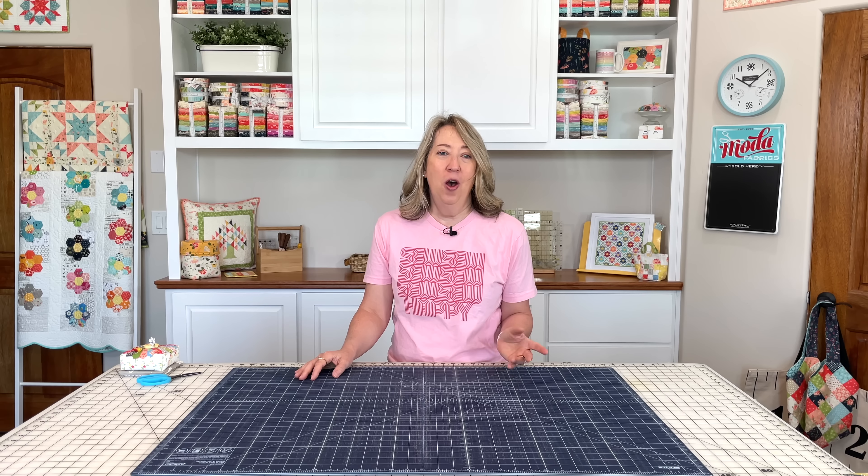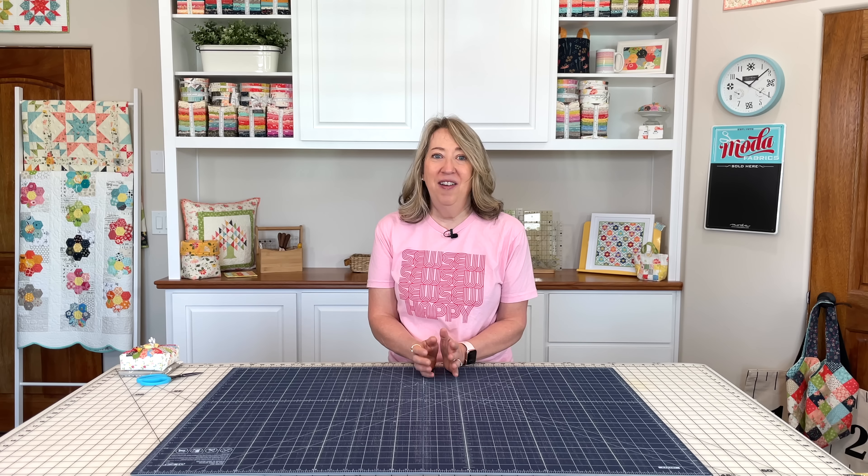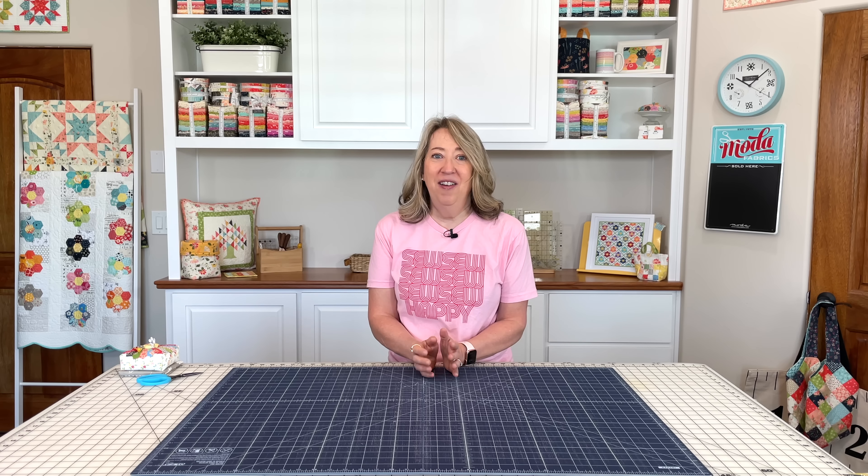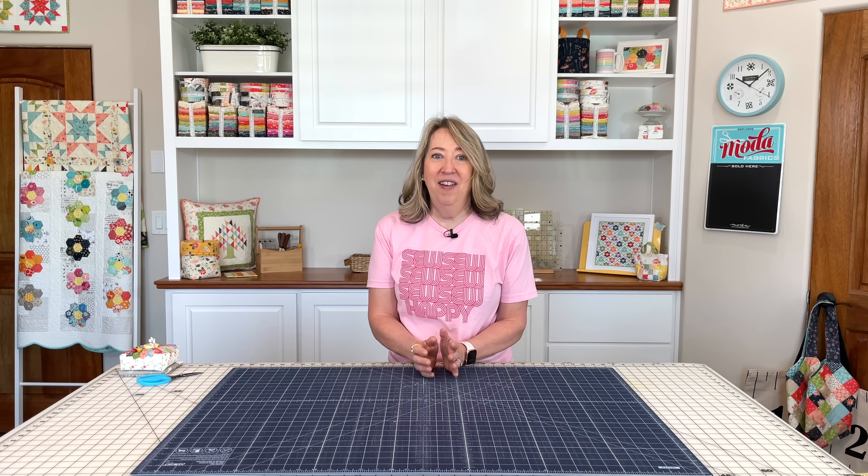That's it for my studio tour — I hope you enjoyed it and got some great ideas for organizing your own space. Sewing rooms are always a work in progress and there are always going to be little tweaks and changes to make. I'm always on the lookout and love seeing other people's spaces. We've linked everything I could think of in the description below, but if something is missing please leave a comment and we'll get that link to you. If you liked today's video please share it with a friend, hit the like button, and subscribe to our channel.